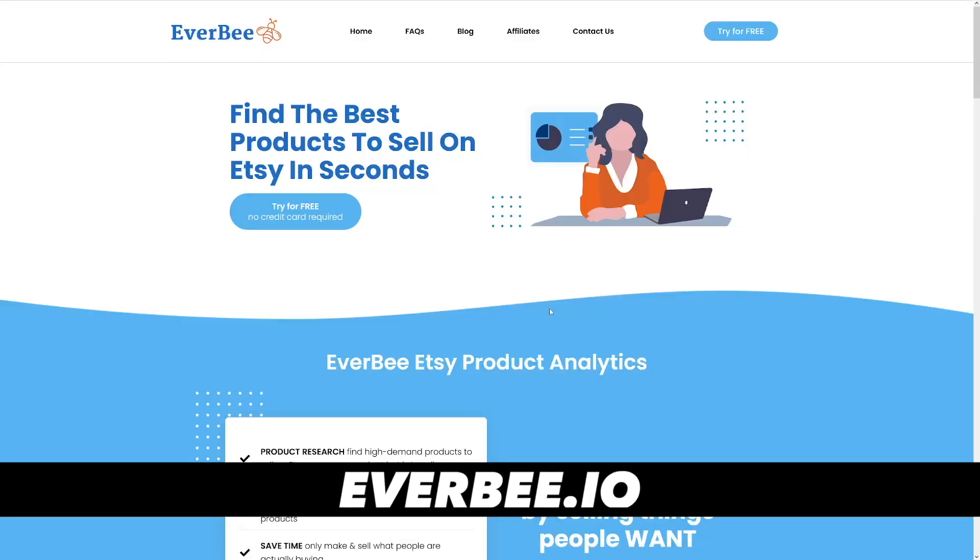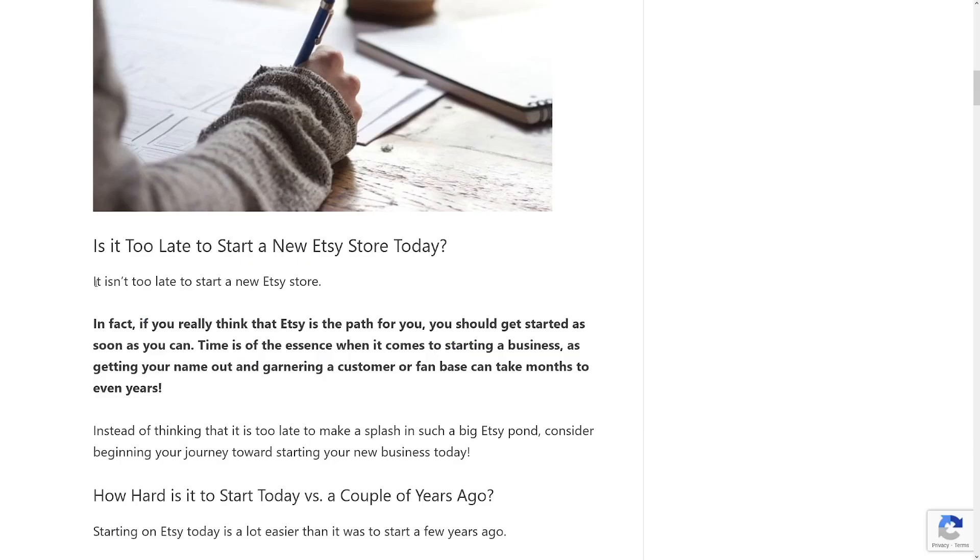There is a tool you can try for free called Everbee where you can get a lot of useful information. Now you're probably wondering: how can I create that many listings when I have a full-time job, family, and kids? That's why I'm going to show you one trick using Canva that allows you to create these in bulk. All you have to do is find a good niche, and Etsy has a lot of traffic — it's not too late to start a new Etsy store.